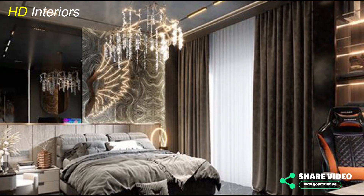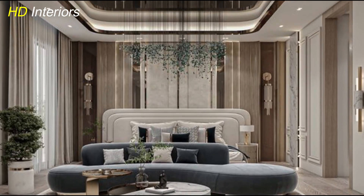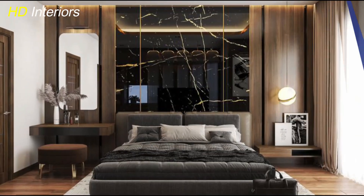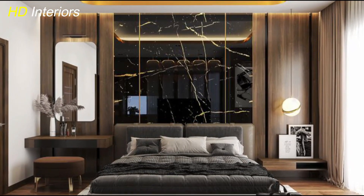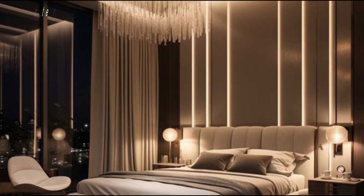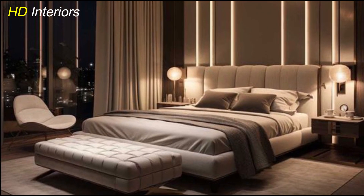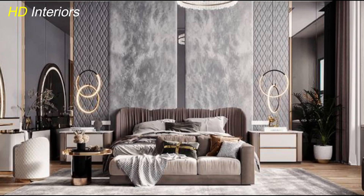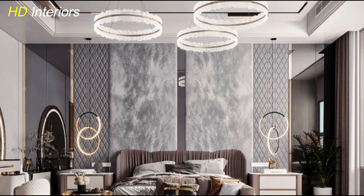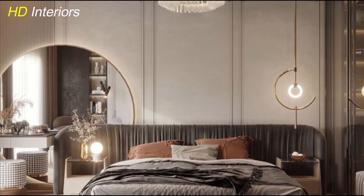These modern luxury master bedroom design ideas bring together style, comfort, and sophistication to create a truly high-end space. Starting with neutral tones as the foundation, you can add richness through bold accent colors. Luxurious textures like velvet, silk, and cashmere layer the space with warmth and elegance, while statement lighting transforms the ambience making your bedroom both functional and visually stunning. Sleek modern furniture with clean lines and metallic finishes maintains a polished look, while personalized art and decor add character and intimacy.